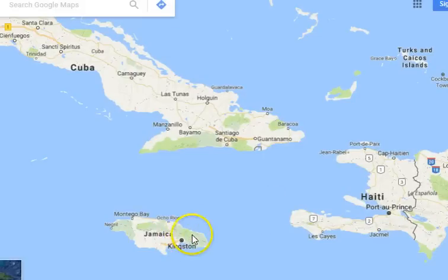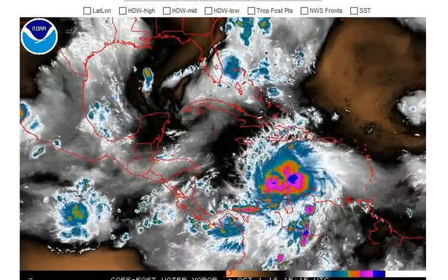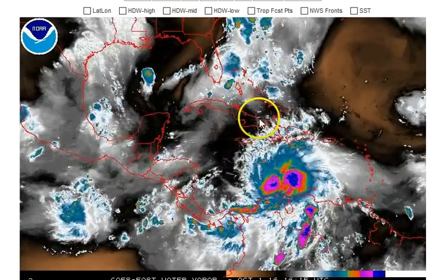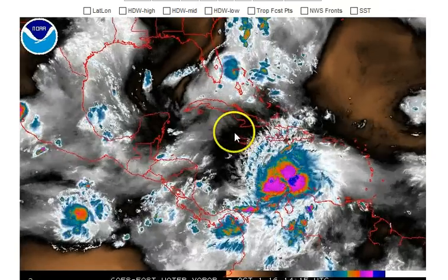That could be the major impact on the Jamaica area from Matthew, so something to watch out for for the folks in Jamaica. Here's Haiti. Here's Cuba — looking at an impact in eastern Cuba and then eventually riding up over the Bahamas. Looking at the water vapor imagery, there's a bit of an area of dry air over Jamaica and Cuba that could stunt the growth of Matthew over the next 24 to 48 hours.